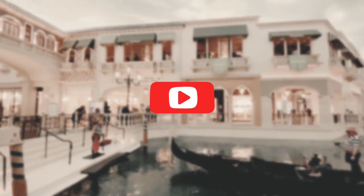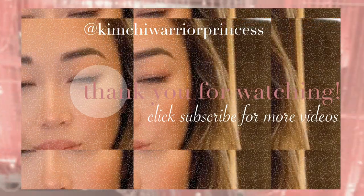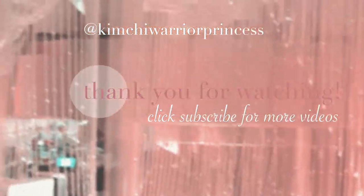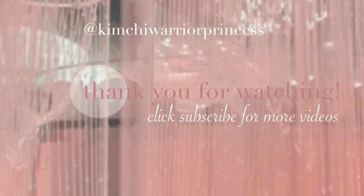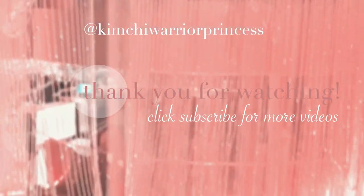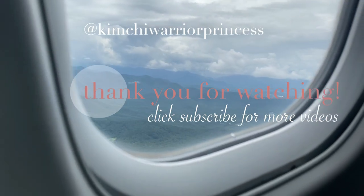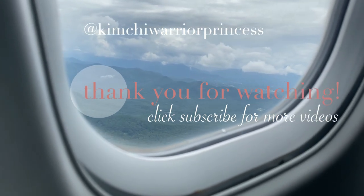Thank you so much again for watching and remember to hit subscribe so you can help my channel out and help it grow. Remember to hit that thumbs up if you enjoyed it, and if you hated it, be sure to hit that thumbs down twice. Thanks guys! You can also follow me on Instagram at kimchiwarriorprincess, and I'll see you guys in the next video.